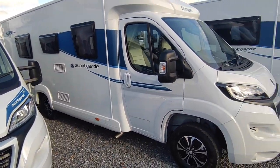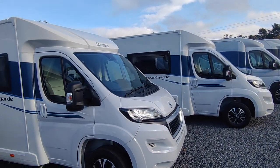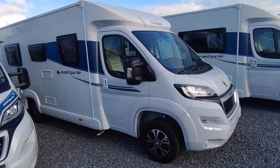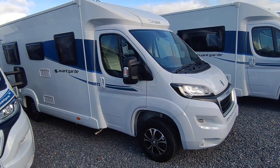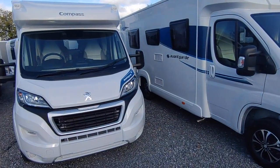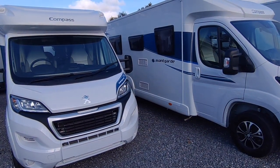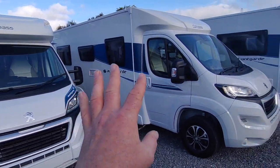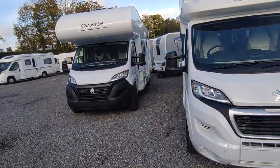Chassis prices are going up massively in April, so there's going to be another big price increase for most manufacturers. I can't stress it enough - if ever you want to buy a new van and you can get one before April for delivery to dealer, just grab it. These vans at these prices will be going up eight percent - that's another five to six thousand pounds. Anything you can buy at these prices, if it's the right time for you, just grab it.